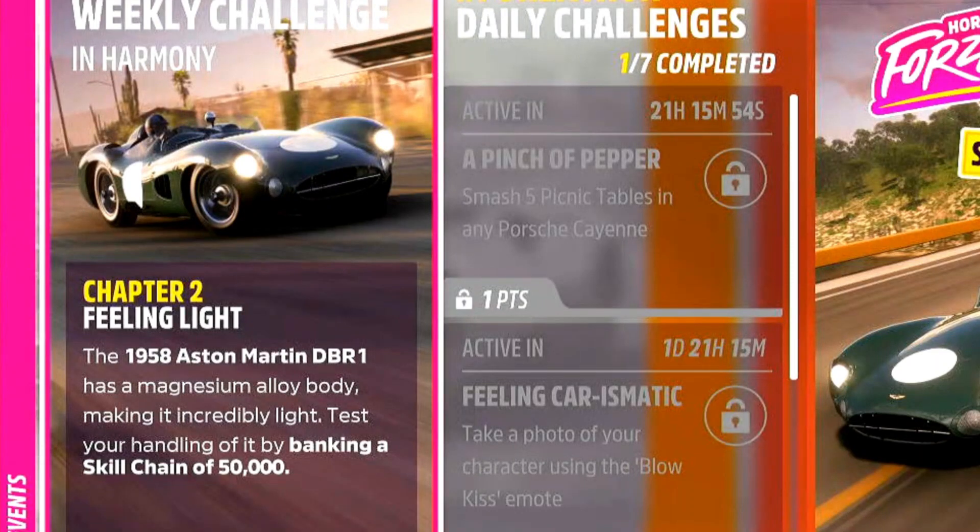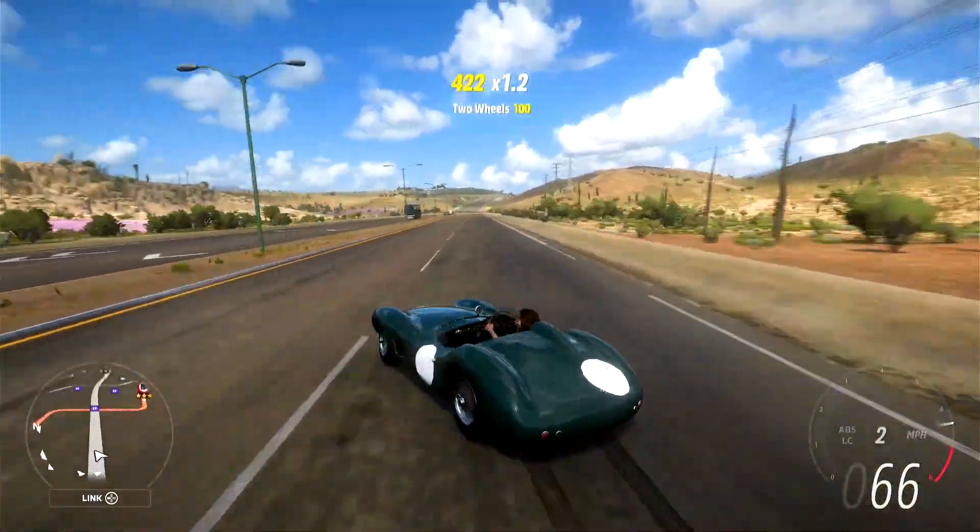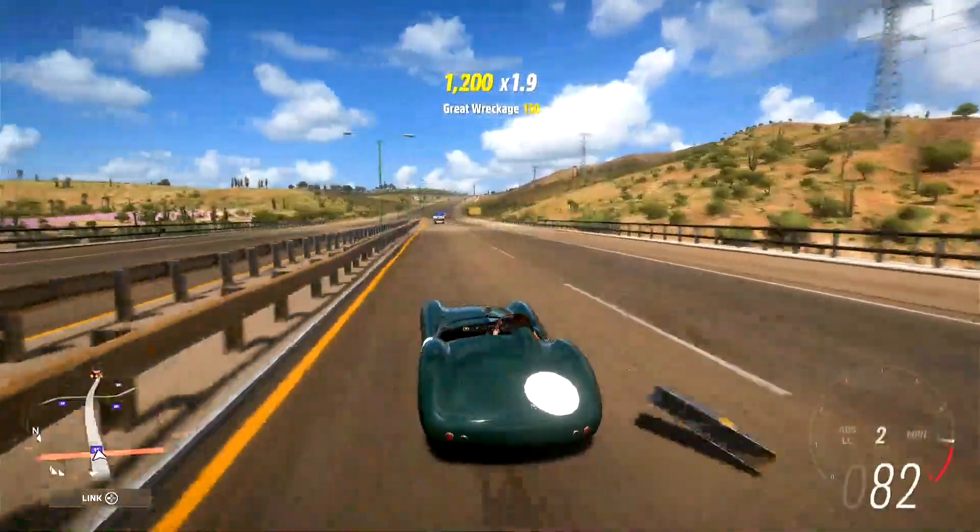Moving to chapter 2, we need to bank a skill chain of 50,000. Let's go do that now — it involves drifting and breaking a lot of things. And away with the guardrails.